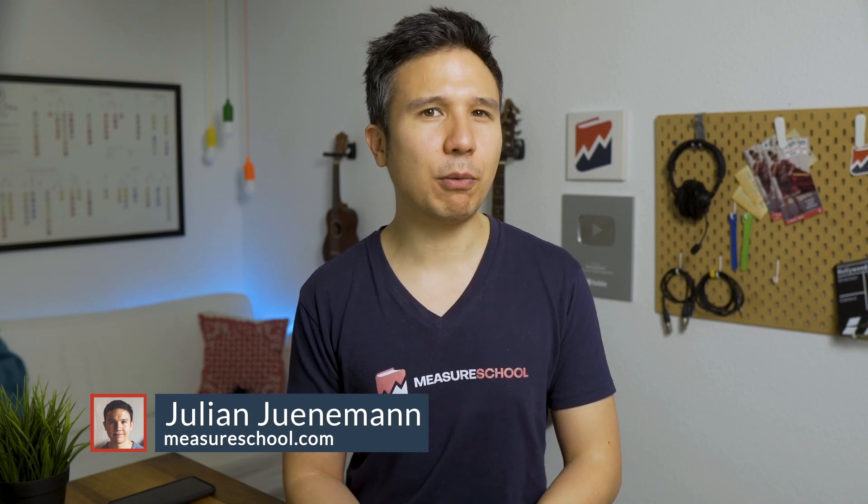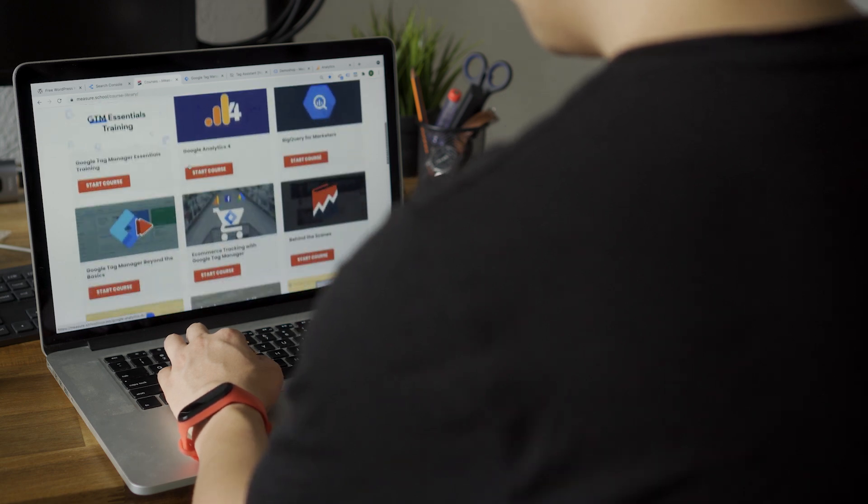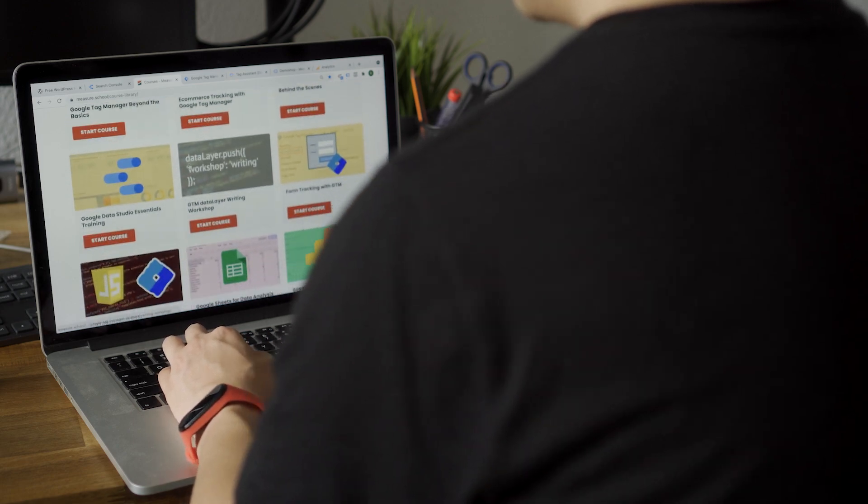In this video, we have a clip from our Measure Masters live training we've done with Andrea Popa from KPI Studios. She taught our Measure Masters how they can enhance their Data Studio dashboards with a few simple steps. This training was so well received that we wanted to share it with the Measure School audience as well. Check us out at measureschool.com/measuremasters.